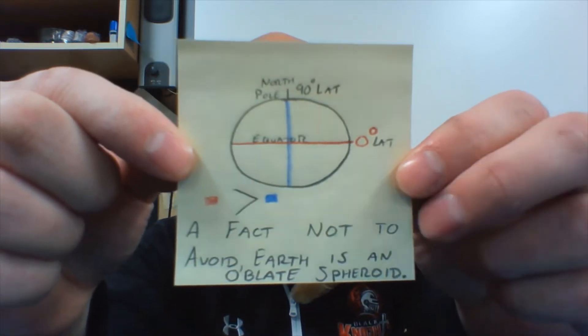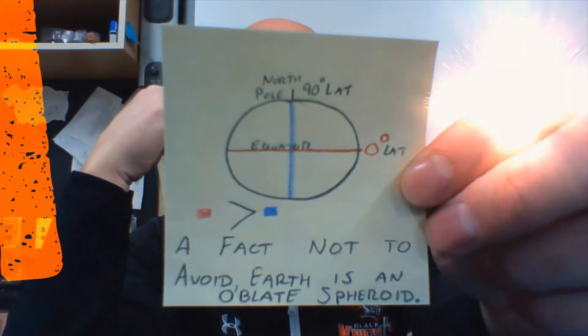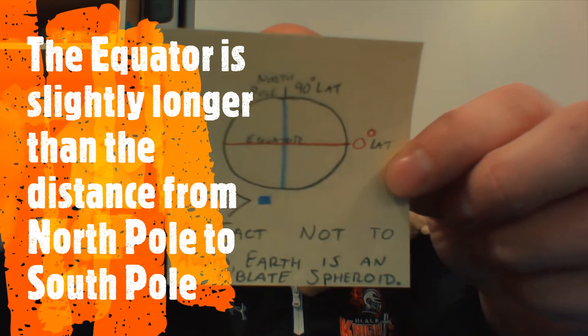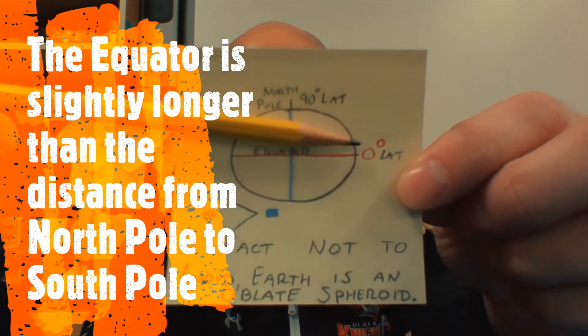We've got the Earth. There's a couple of different lines they like to bring up. The shape of the Earth — a fact not to avoid — the Earth is an oblate spheroid. And we've got a couple of things they like to show. Sometimes they'll show different lines. The equator, which to refresh, is zero degrees latitude.